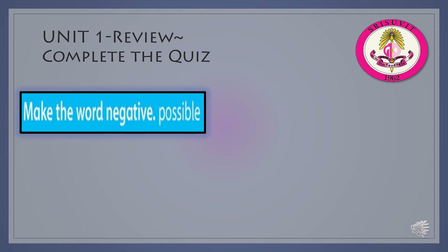Make the word negative. The word is possible. We add the prefix im- to the word possible. Impossible is negative. Possible is positive.